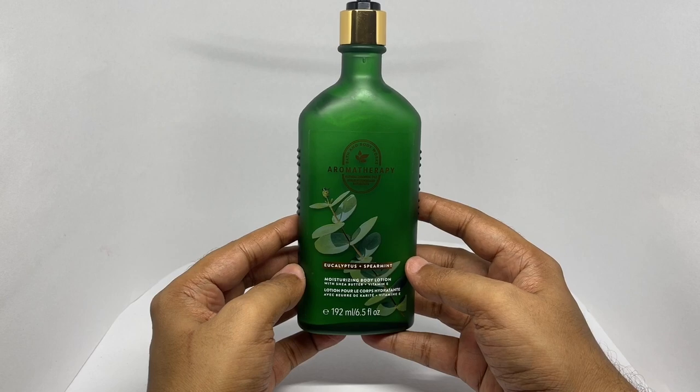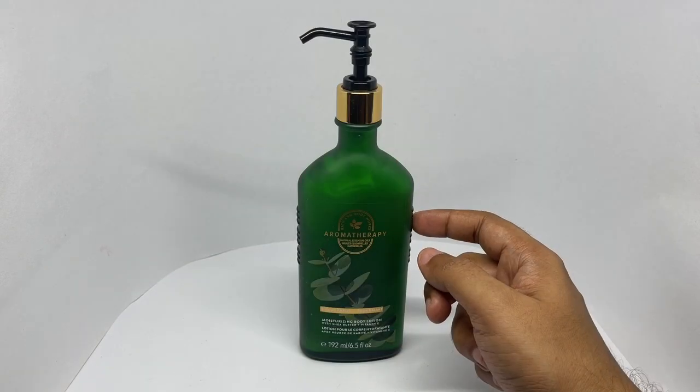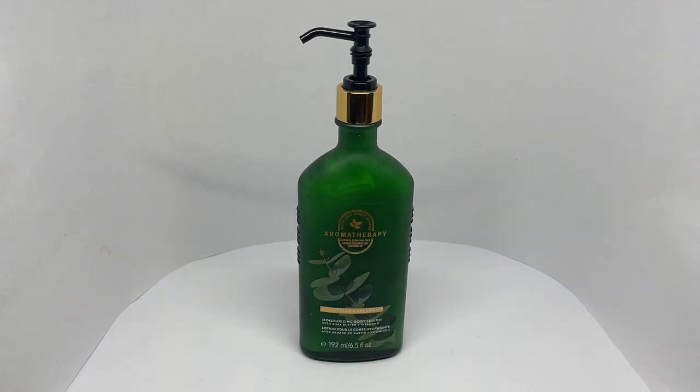Smells amazing. Such an amazing combination. Beautiful packaging too — quite nice. Check it out.